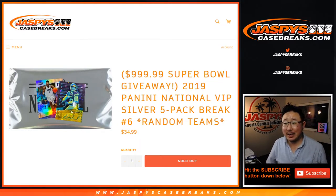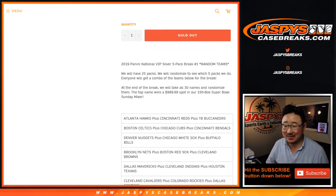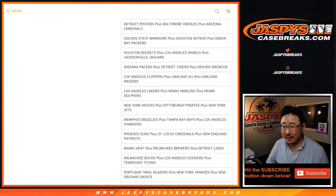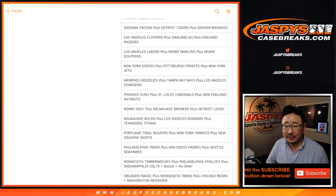Hi everyone, Joe for Jaspi's CaseBreaks.com coming at you with a quick little five-pack break. Five silver packs from the 2019 Panini National VIP packs — five of them is what we're doing. This is random team break number six. It's kind of hard to spit out. We've got a lot of combo teams right here, ladies and gentlemen.